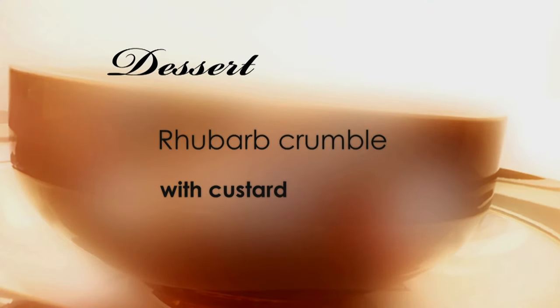On to dessert. Rhubarb crumble with custard. Second night of having crumble. What's wrong with these people? This is definitely a crumble-off, I'd say. This is battle of the crumbles.